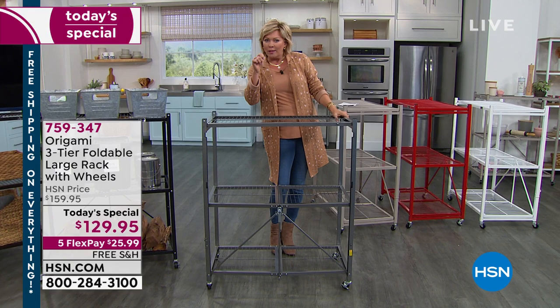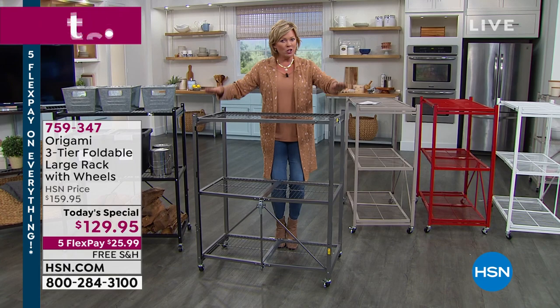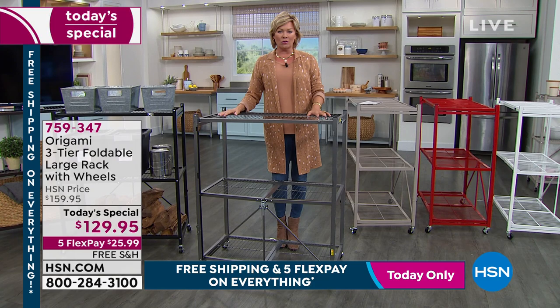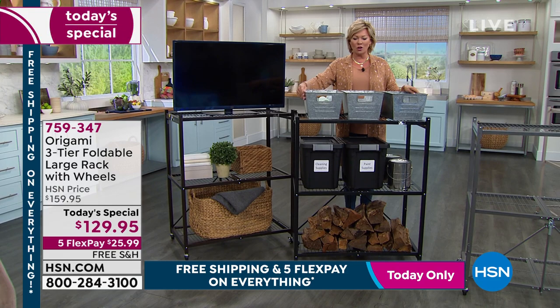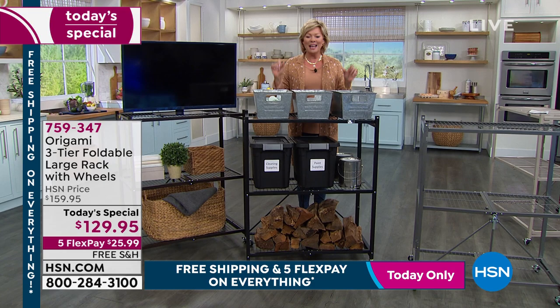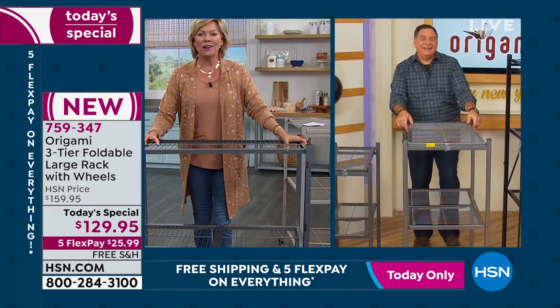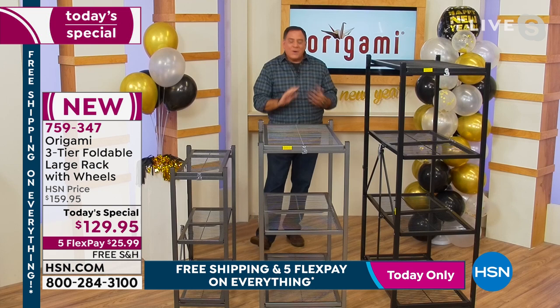You don't need a screwdriver — except maybe for putting on the wheels, and we give you the Allen wrench for that. Our customers have shared so many ways they've used their Origami racks over the years. This new version is shorter but gives you a deeper three-tiered rack, so you can put seasonal things out of the way or use it daily in a living room with your TV, in a bedroom, or in a bathroom. When not in use, they fold down to just a couple inches wide.